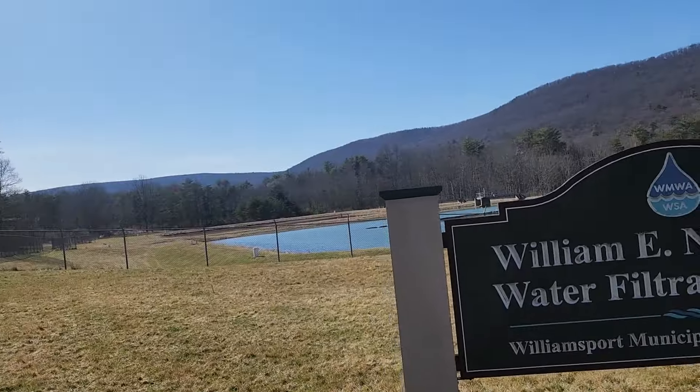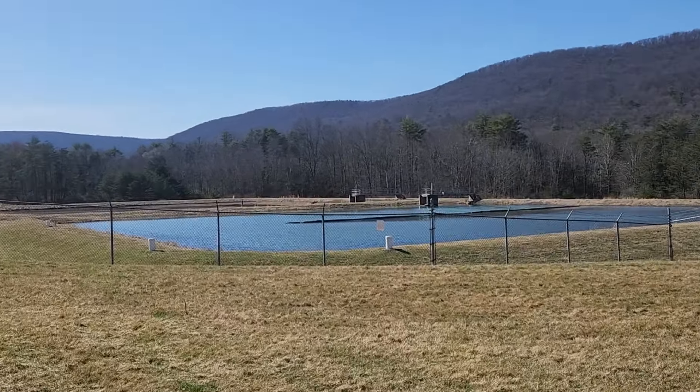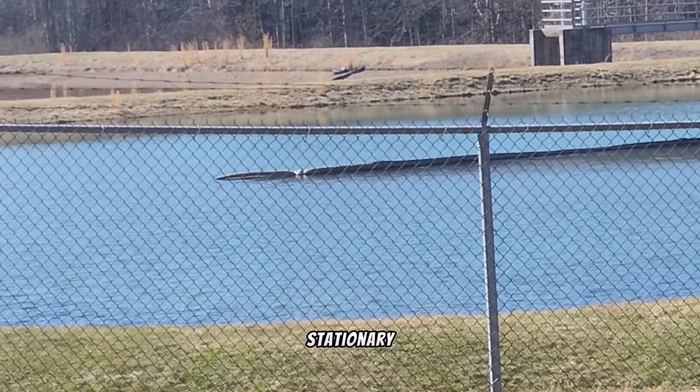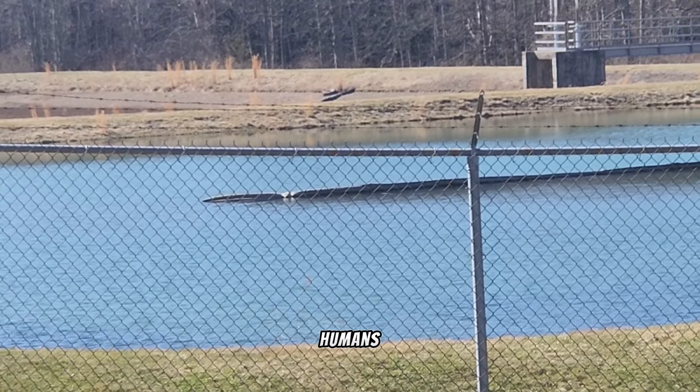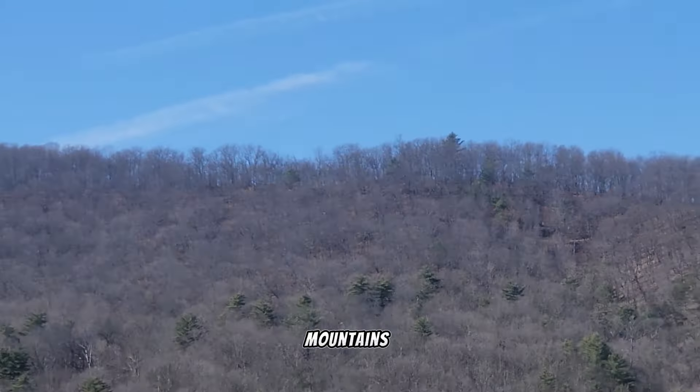Look at the water — do you see it? It's stationary. You hear nothing, no humans. And look at the mountain behind it — that's the Appalachian Mountains, kids.